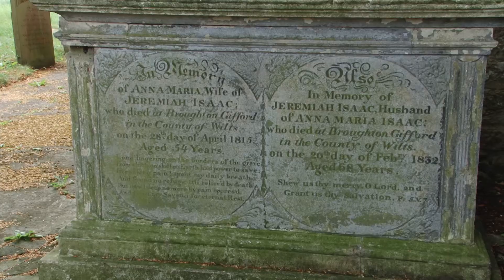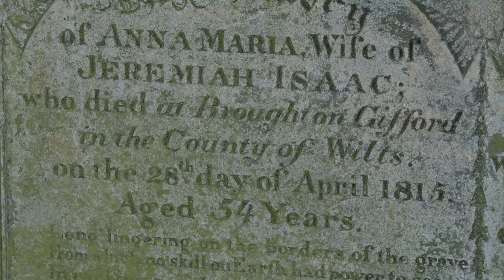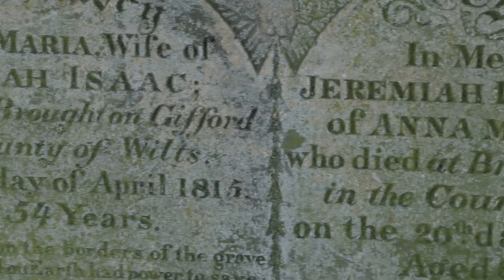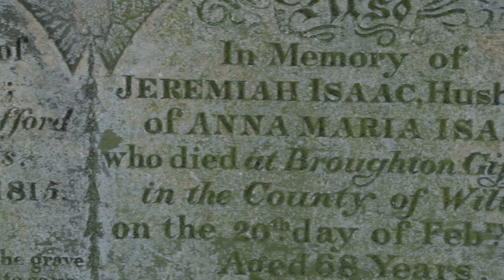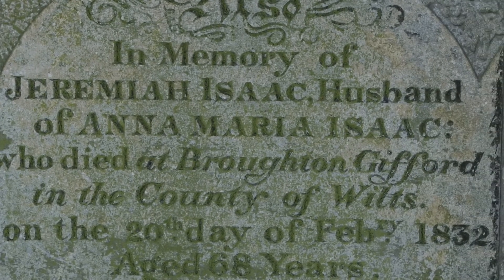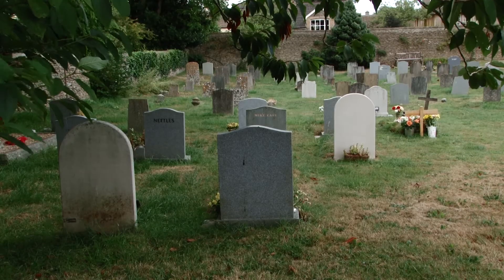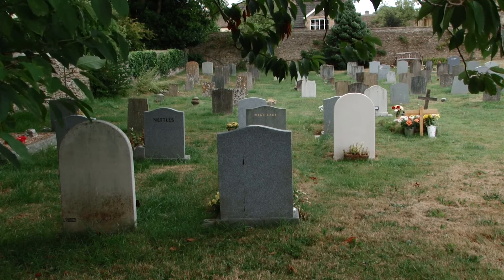St Mary's Church is situated behind the village and is accessed by a public right of way. The mature trees and green space around the church create a tranquil atmosphere. To the right of the main door is the newer cemetery, as can be seen by the recent additions.